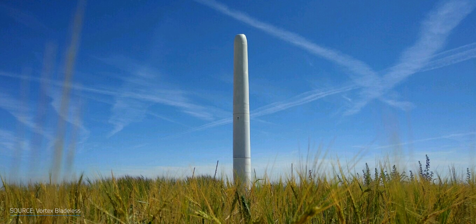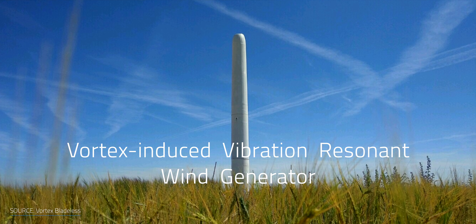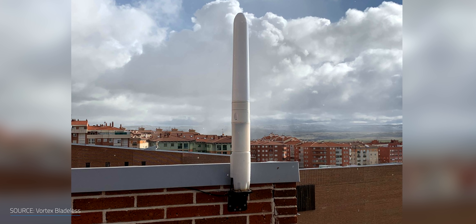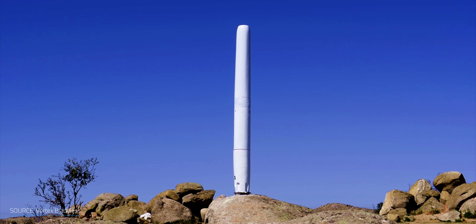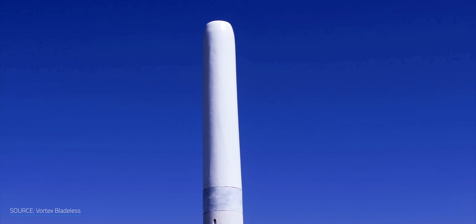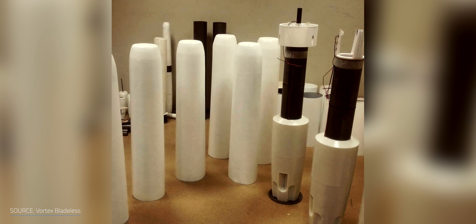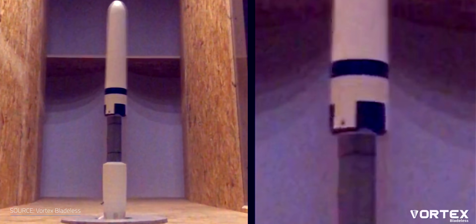As cool as that tech is, it's still very much in the early phases of development. But there are some other technologies that could be hitting the residential and city market sooner. Another type of wind generator without moving parts has been developed by Vortex Bladeless. This Spanish company has developed a vortex-induced vibration resonant wind generator, which is based on the principle of vortex shedding. The generator is built in the shape of a cylinder, producing electricity through an alternator system when the mast oscillates. The bottom of the rod is firmly attached to the ground, but the upper portion is unconstrained and able to vibrate.